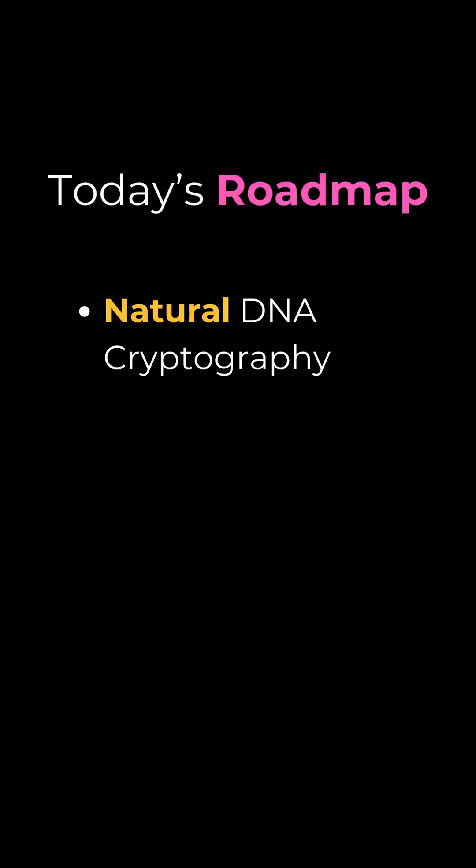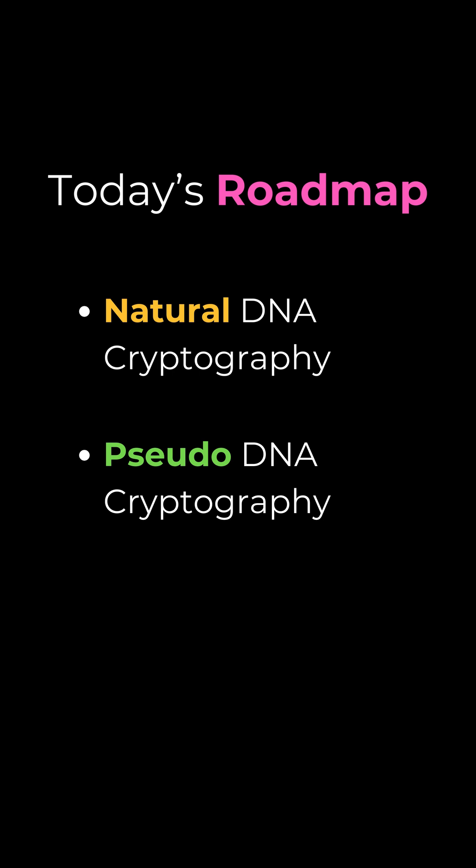On today's episode of Journal Club, we're going to dive into the two different subfields here: natural DNA cryptography, which is about encoding data and synthesizing new strands of DNA to store it, and pseudo-DNA cryptography, which is about the new encryption methods.